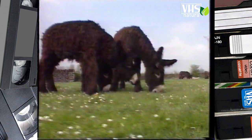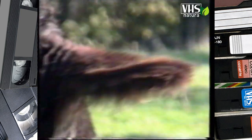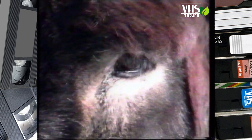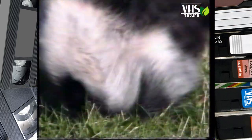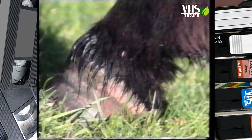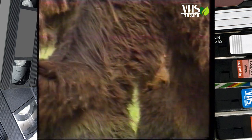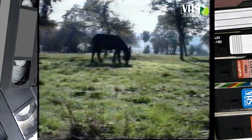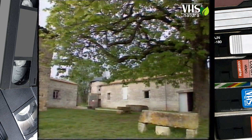Una grossa testa, due grandi orecchie guarnite di lunghi peli, occhi neri contornati da una sottile peluria grigio-argento, la stessa che vediamo anche ai lati del muso. Zoccoli larghi e voluminosi: questo è l'asino del Poitou. Lo caratterizza un mantello marrone rossiccio di lunghi peli ondulati. Nel secolo scorso, gli asini di questa regione della Francia erano molto diffusi e possederne uno era segno di grande ricchezza.